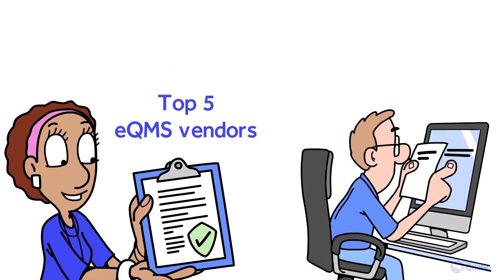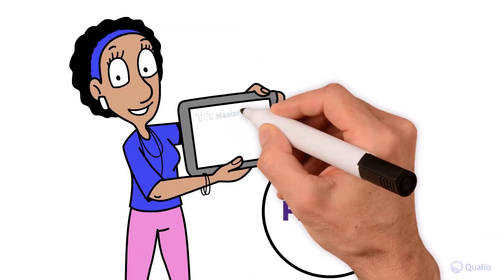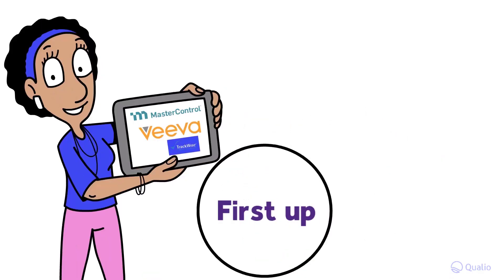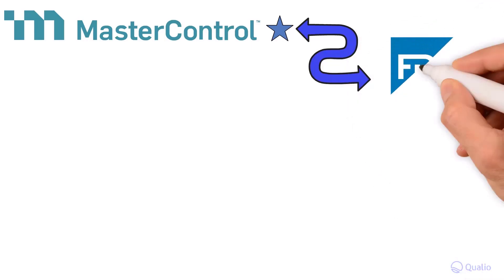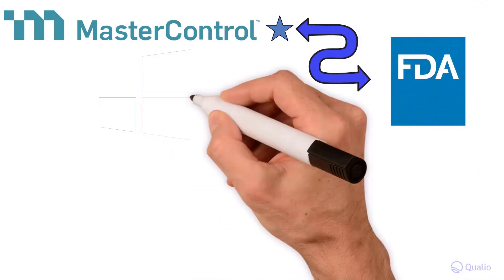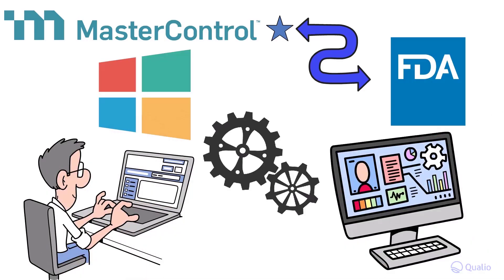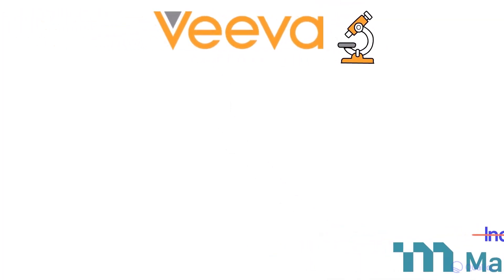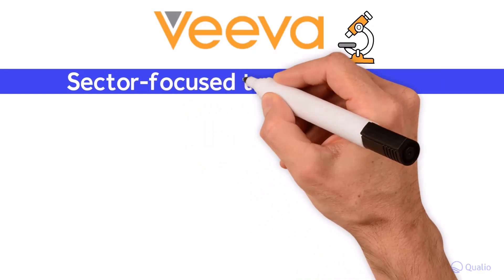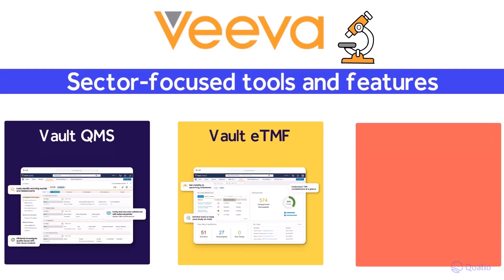Stay until the very end of this video to pinpoint the perfect vendor for you. First up, the three industry giants: MasterControl, Veeva, and Trackwise. MasterControl is one of the best known eQMS platforms, used by the FDA and by major life science enterprise organizations. It's built with a Windows-style interface and offers a huge range of modules to help manage your life science quality activity, but it isn't an industry-specific tool. Veeva has the advantage of being a dedicated life science system, providing a vast set of sector-focused tools and features, from its Vault QMS to Vault eTMF and Vault Station Manager.